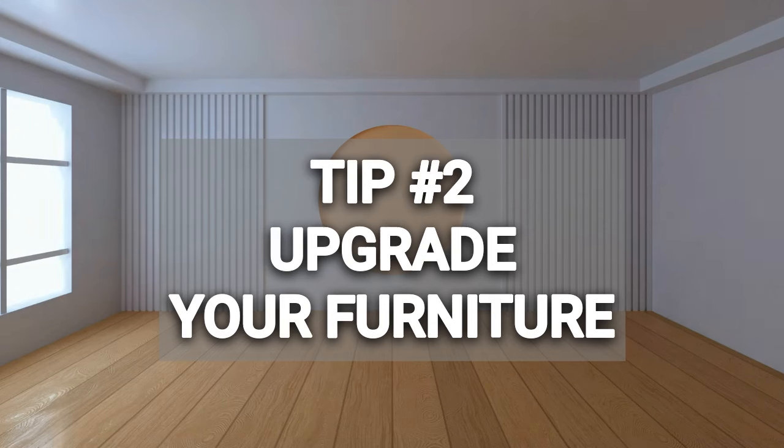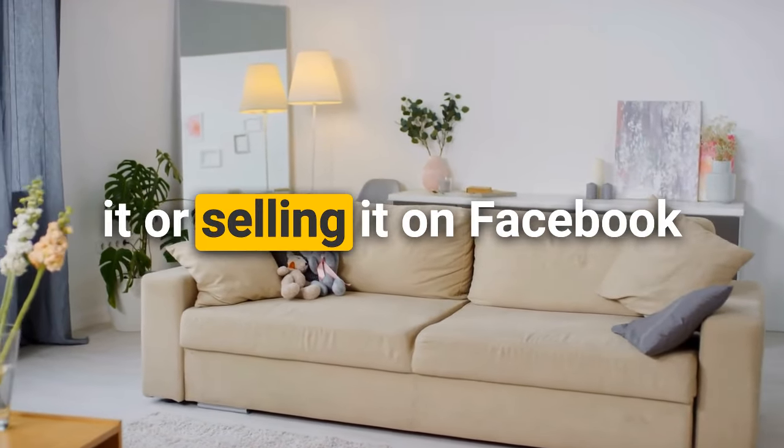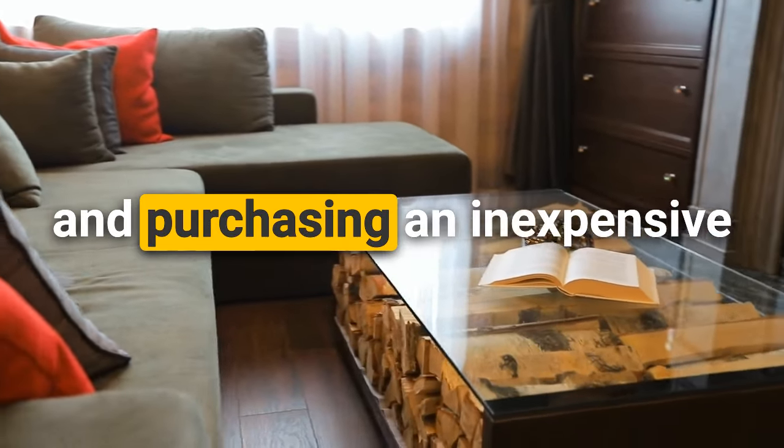Tip number two is to upgrade your furniture. My clients had a very large sofa that took up the whole room. If your sofa is dated or worn and you're going to move anyway, consider donating it, selling it on Facebook Marketplace or Craigslist, or moving it to the garage and purchasing an inexpensive new sofa for staging. This may cost a few hundred dollars — you can find options at IKEA or At Home for under a thousand dollars, and it makes such a difference. Facebook groups like Buy Nothing are also great for giving away furniture for free.